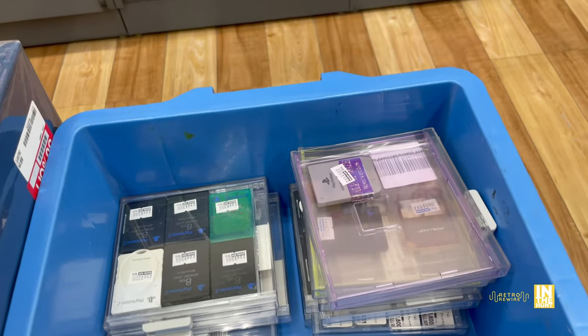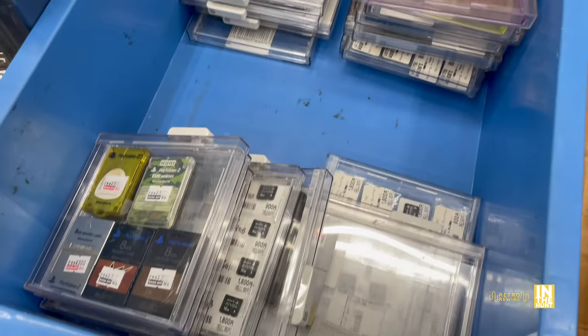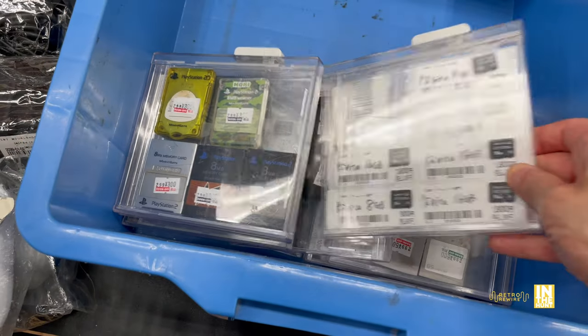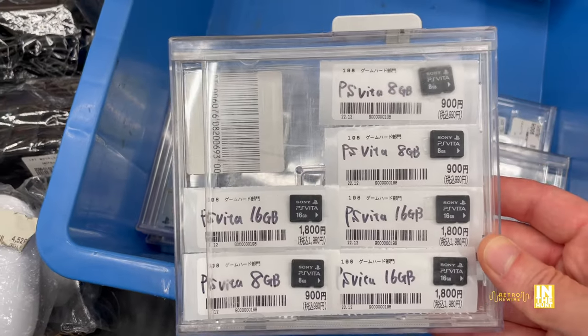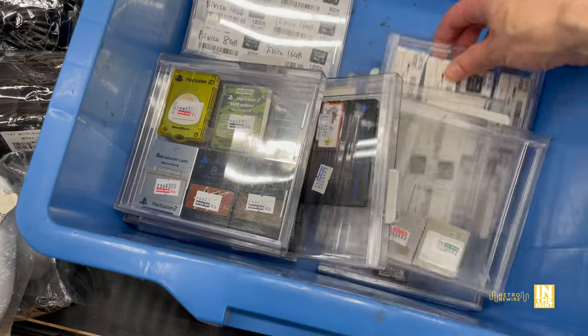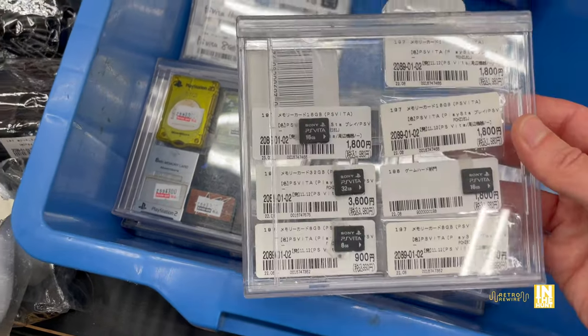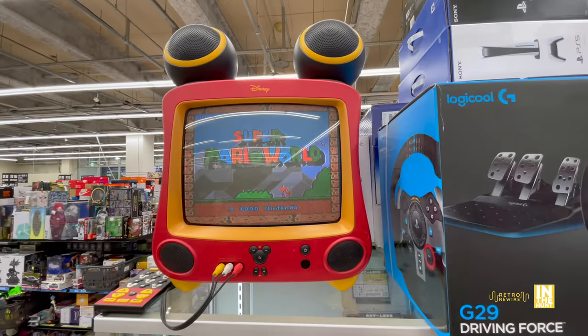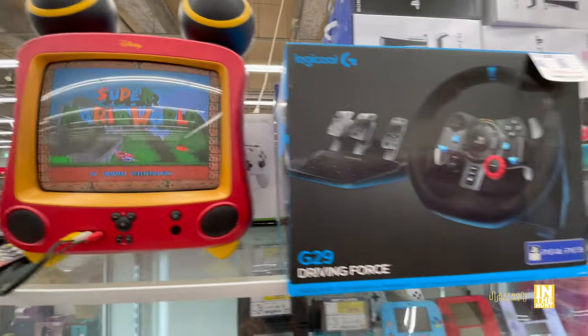There was all sorts of random stuff here. They even have memory cards, though I believe those weren't discounted. Here we have some PlayStation Vita cards from 8 gigabytes all the way up to 32 gig. I didn't see the 64 gig, but the 32 is coming in at 3,600 yen before sales tax. And then we have the Mickey CRT TV - that thing's actually pretty cool looking.